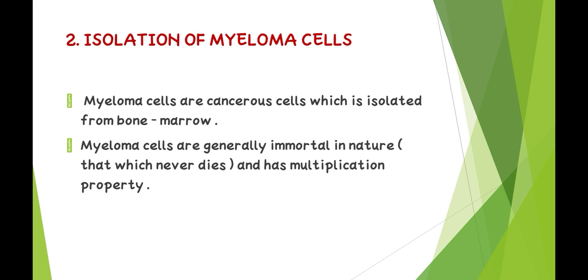Second — isolation of myeloma cells: myeloma cells are cancerous cells isolated from bone marrow. Myeloma cells are generally immortal in nature — they never die and have a multiplication property.